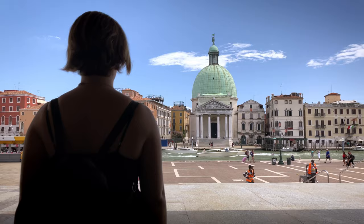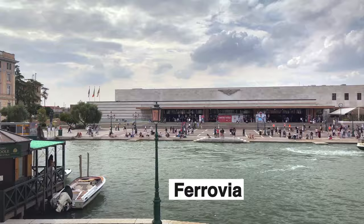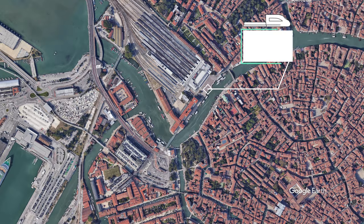When you walk out of the train station, you'll get your first taste of the beautiful historic architecture and the Grand Canal, the largest and busiest waterway in the city. This area is generally known as ferrovia, the Venetian word for train station, and it's just one bridge and a short stroll from Piazzale Roma.